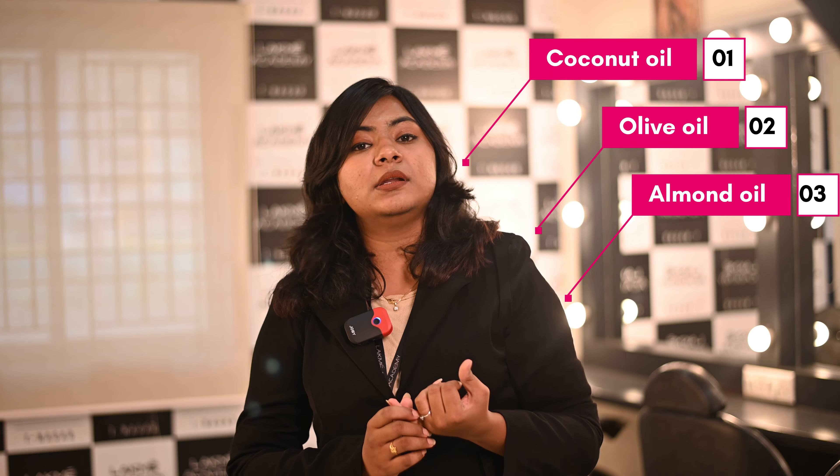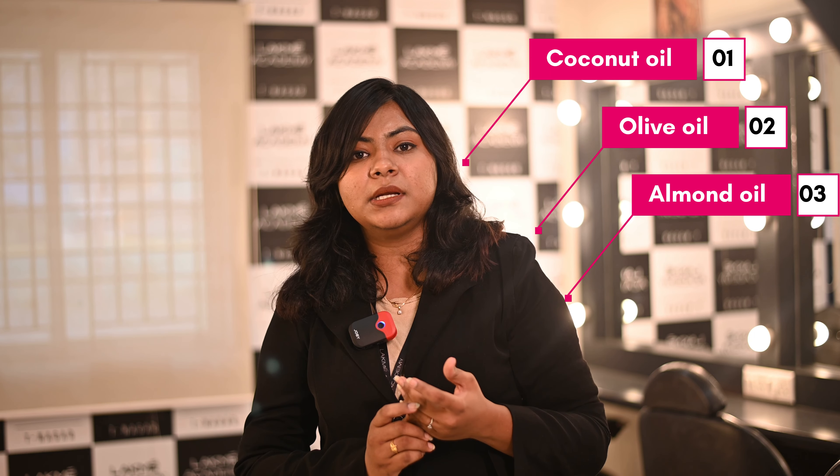We use coconut oil, olive oil, and almond oil — we use a little heavier product. With this product, we can penetrate the scalp or hair directly.